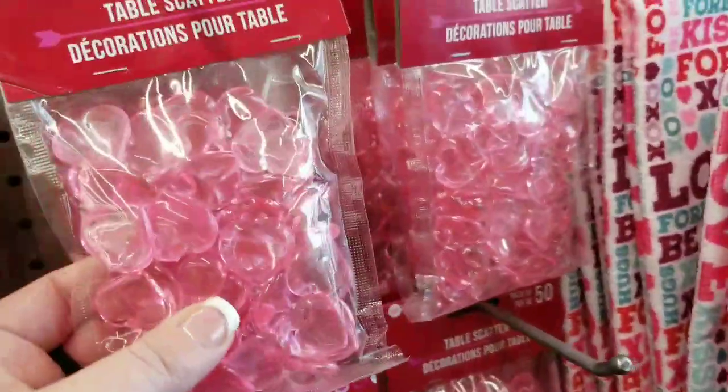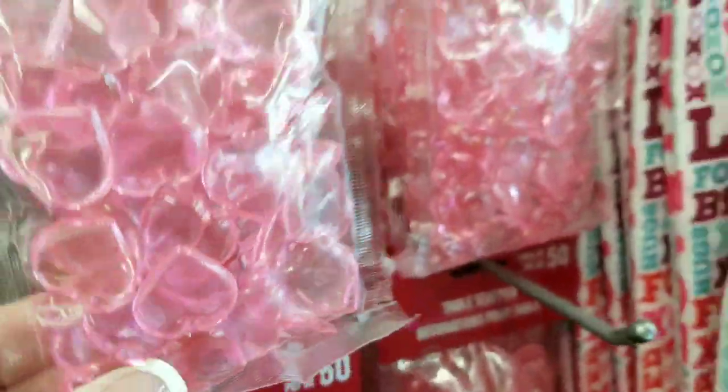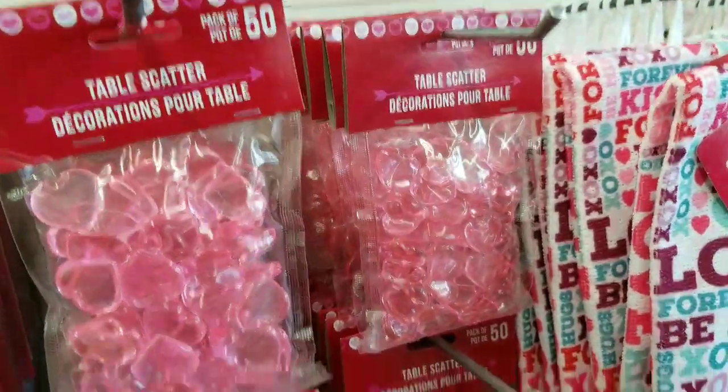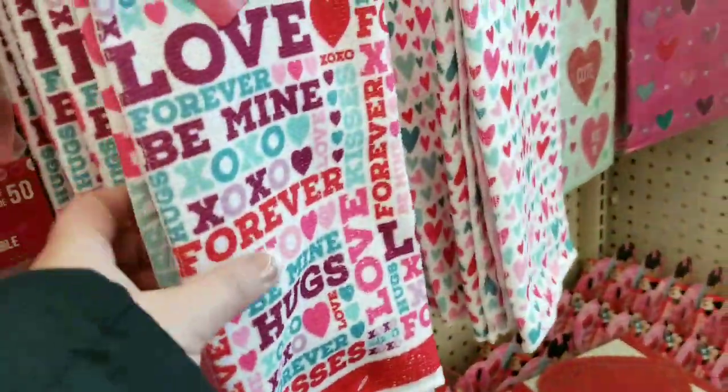The sock monkeys. Then we have the 50-count table scatter. So cute. A little Valentine's Day stuff at the DT.